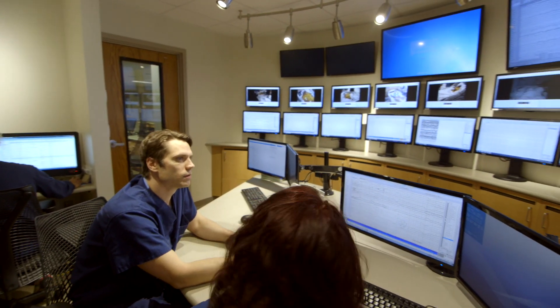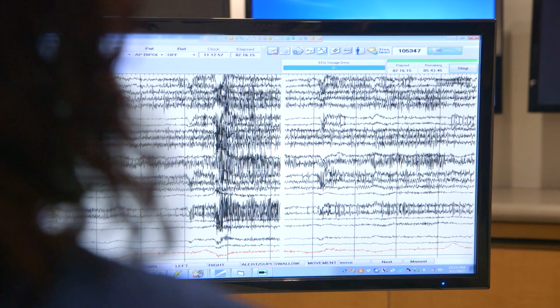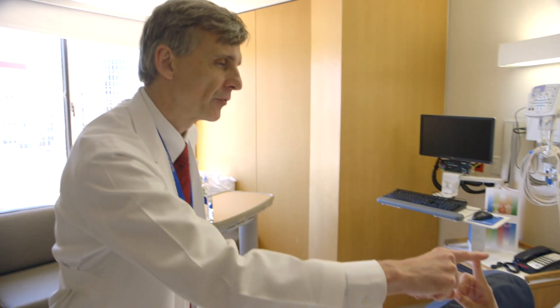The Epilepsy Monitoring Unit is an important part of the Peter O'Donnell Brain Institute at UT Southwestern. It's a ward set within the hospital where we really expect our patients to feel at home as much as possible. The Epilepsy Monitoring Unit is the most integral and important part of an evaluation of a person who is having uncontrolled spells.